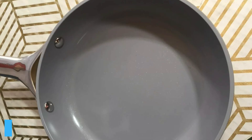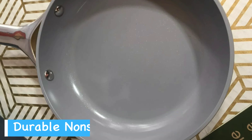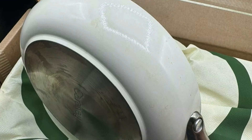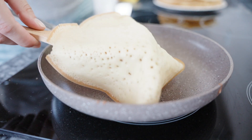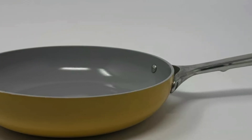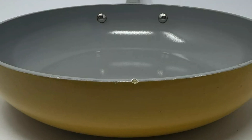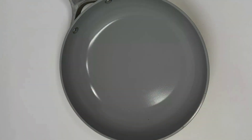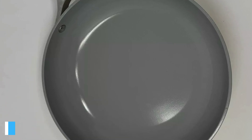Its durable nonstick surface ensures food slides off easily, meaning fewer messes to clean. It supports various cooking styles including sauteing vegetables and flipping pancakes effortlessly. With a capability to handle temperatures up to 550 degrees Fahrenheit, this fry pan transitions smoothly from stovetop to oven. Furthermore, the nonstick feature allows you to cook with less oil or butter, supporting a healthier lifestyle.